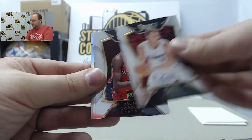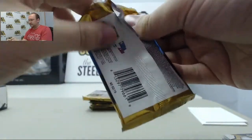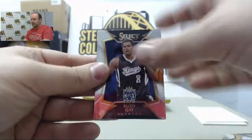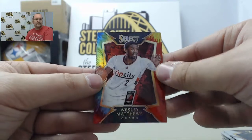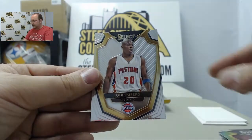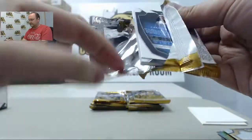Blake Griffin, Bruno Caboclo, Giannis, Terence Ross, Tyson Chandler. Rudy Gay, Patty Mills, Bradley Beal. Next card's gonna be the tie-dye parallel Wesley Matthews, numbered 8 of 25, and Jody Meeks.